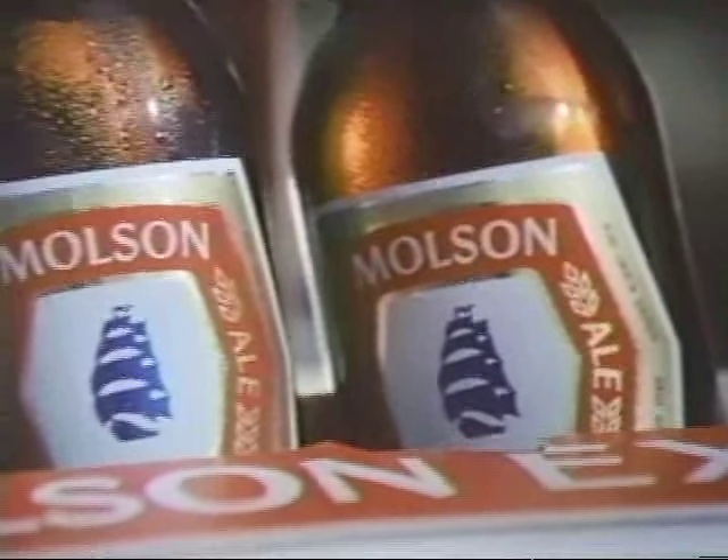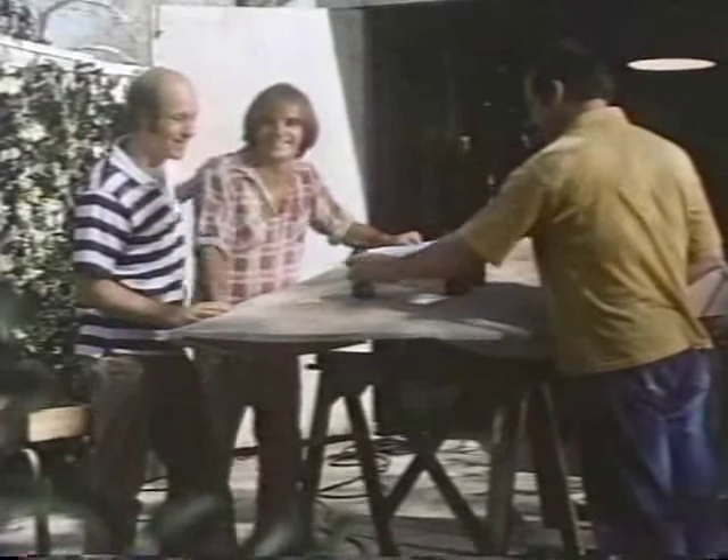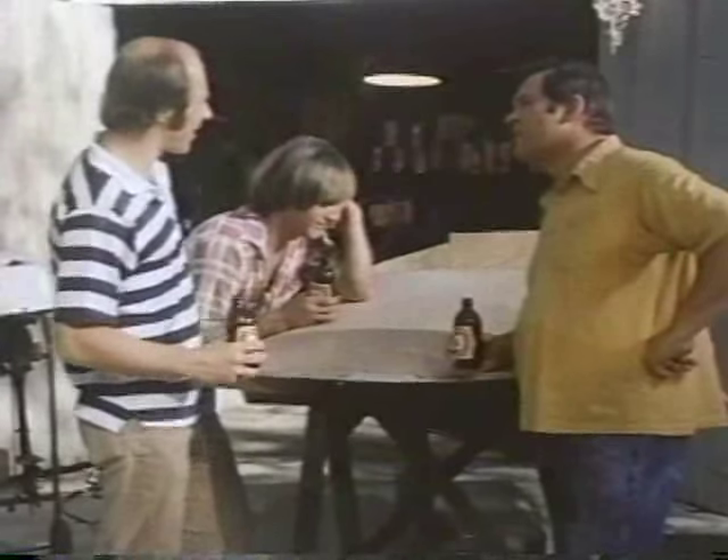Al and the guys have had some good times building this boat and sharing some Molson Export. "What happens if she doesn't float?" "Can't you swim?" The time is right, your friends are here — you couldn't ask for a better beer. Export keeps on tasting great. When the time is right for great beer, there's Molson Export.